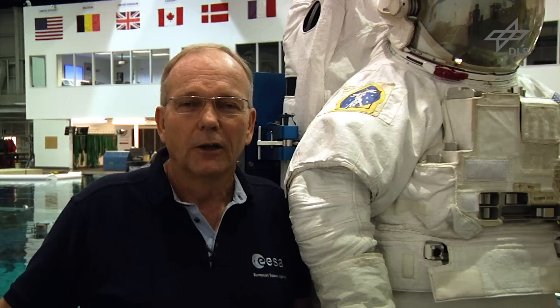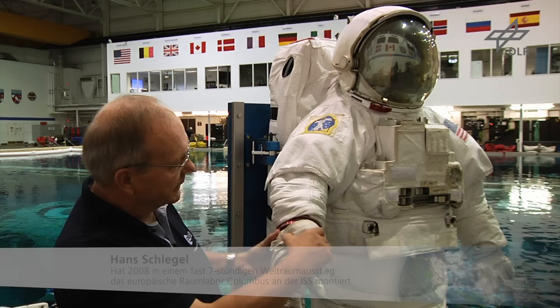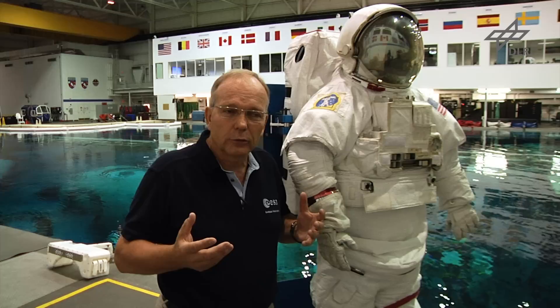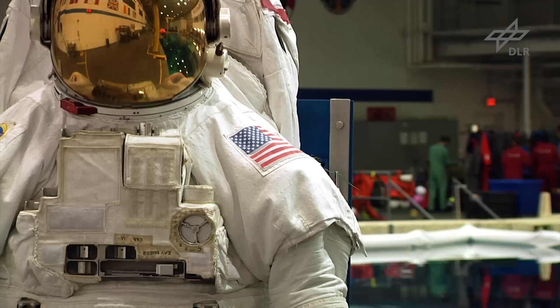Und eventuell sogar, falls wir von der Station wegdriften, uns erlauben, wieder zur Raumstation zurückzufliegen. Es ist eine Hülle um den menschlichen Körper, die luftdicht ist. Die Arme sind mit luftdichten Gelenken versehen, die Beine mit Gelenken – sie sind in mehreren Schichten isolierend aufgebaut, so dass wir in diesem Anzug in einem Vakuum überleben können. Diesen Anzug unter Kontrolle zu halten ist wie die Steuerung eines kleinen eigenen Raumfahrzeuges.